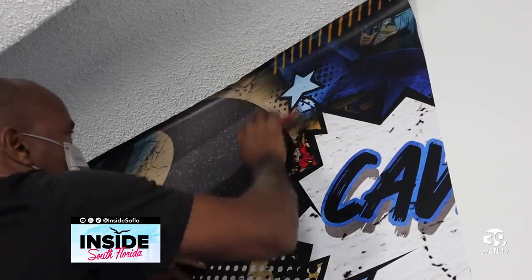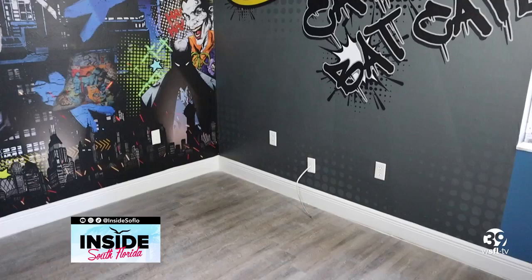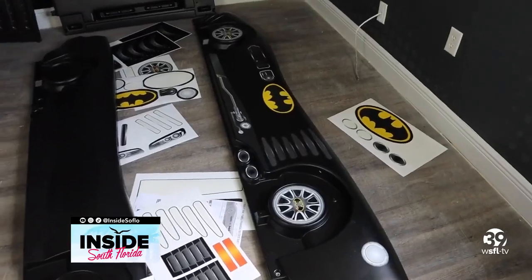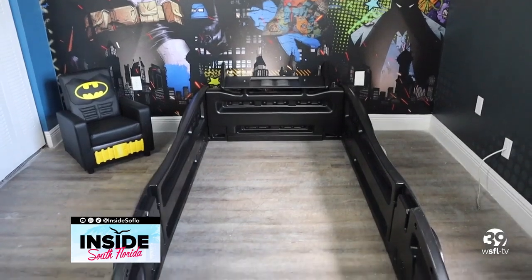Batman lives in Gotham City, so I'm bringing this world into the bedroom with a custom wallpaper that is self-adhesive. It adds a cool graphic element and transforms Cavion's bedroom into his own Bat Cave.